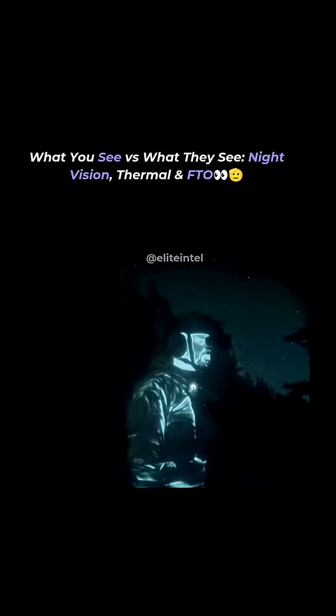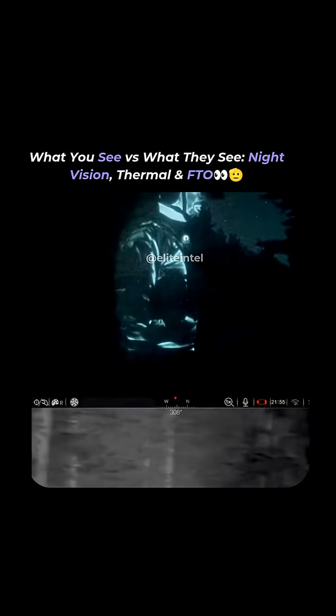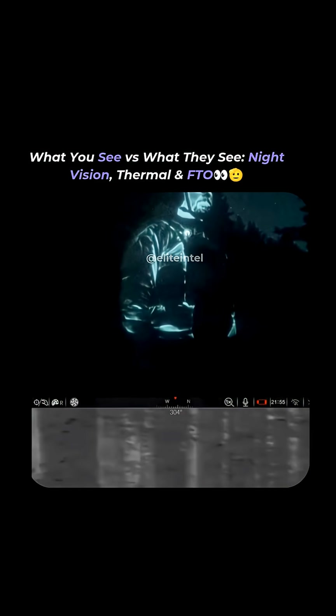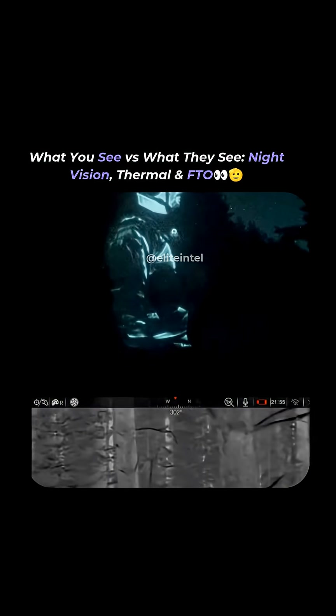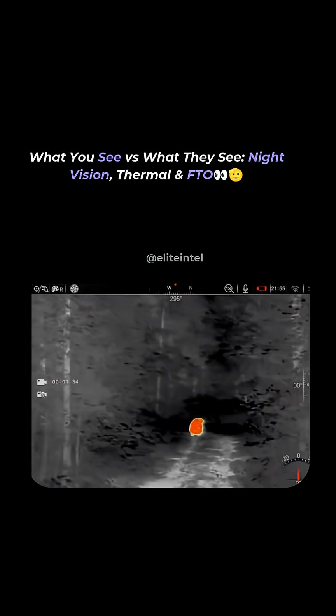Now using the Falcon 640 as the thermal, the red hot is so clear. There's nothing else in this forest that gives me a red hot signature except that little mouse over there — and then that guy.